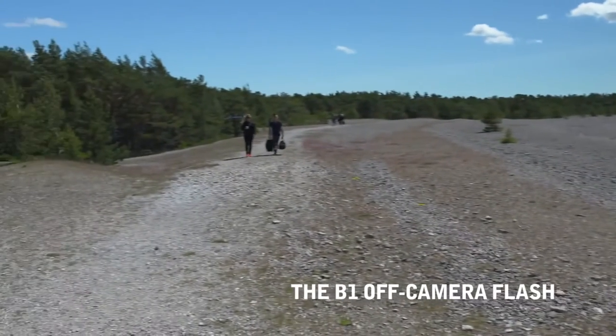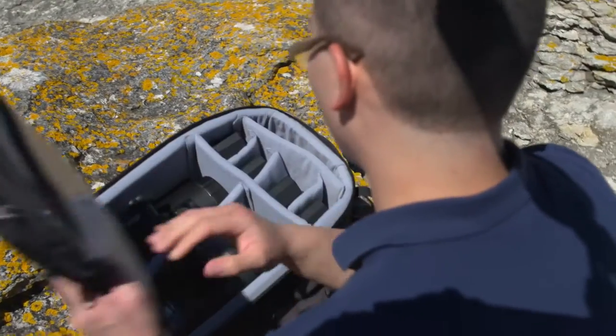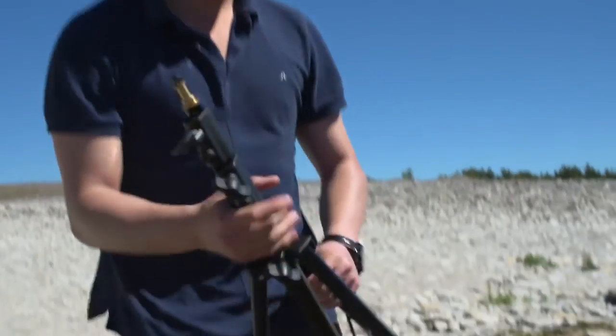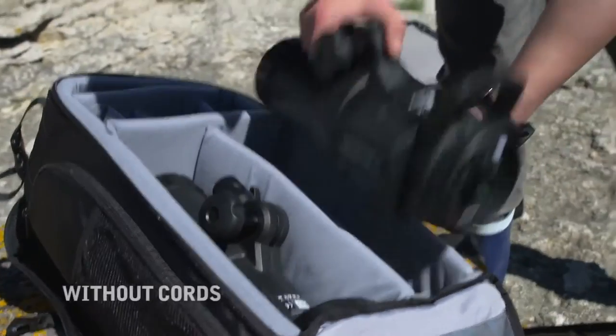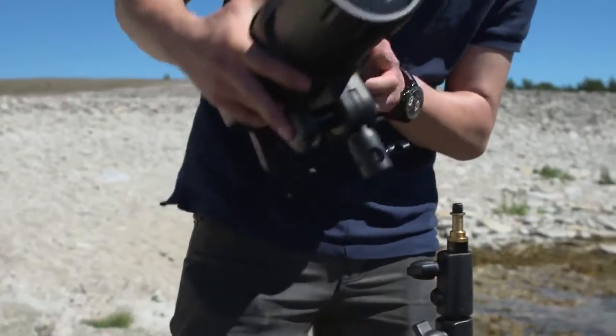It's always good to have portable flashes. If you're in a remote place like this, you can put them on your back and walk. You can bring them up and start shooting quite quickly. If you have a lot of stuff that you had to bring with cords and everything, you lose a lot of time.